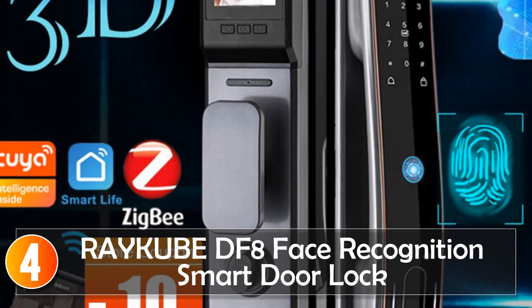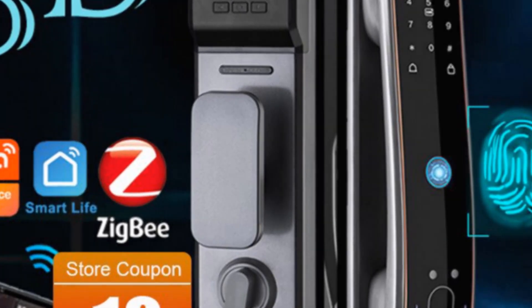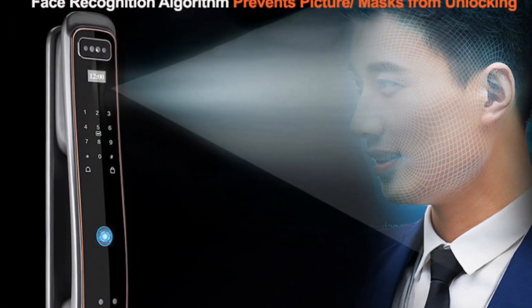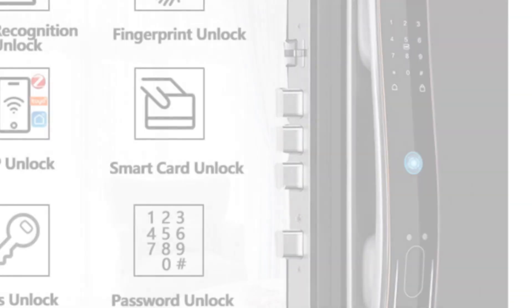At number 4, the Raycube DF-8 Face Recognition smart door lock is a feature-packed and secure option for various door types, including wooden, stainless steel, bronze, and old-fashioned security doors.